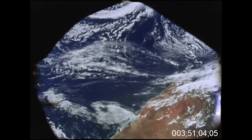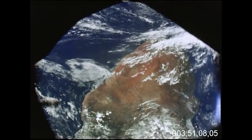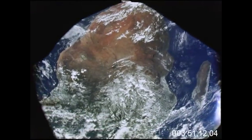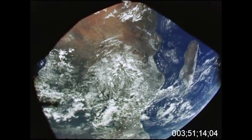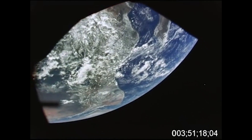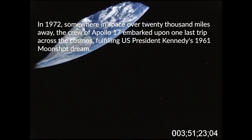Could you give us our distance from the Earth please? 18,100 miles, Fido says. Okay, and I suppose we're seeing as 100% full Earth as we'll ever see. Certainly as I've ever seen.